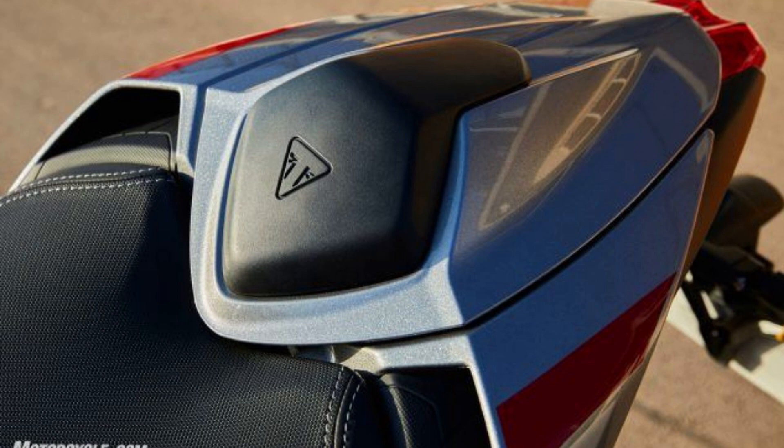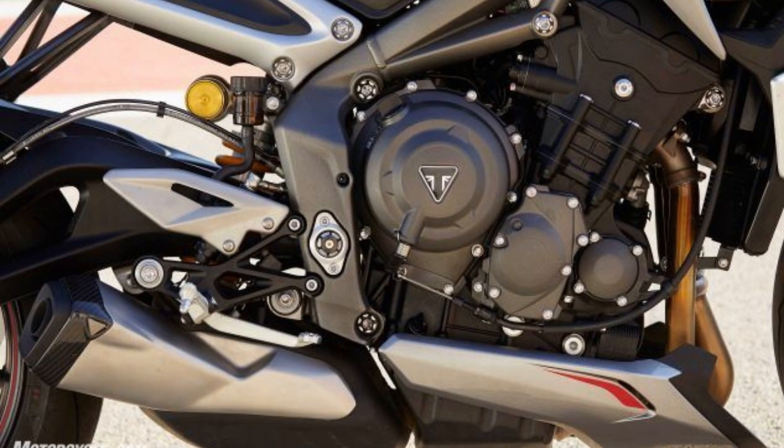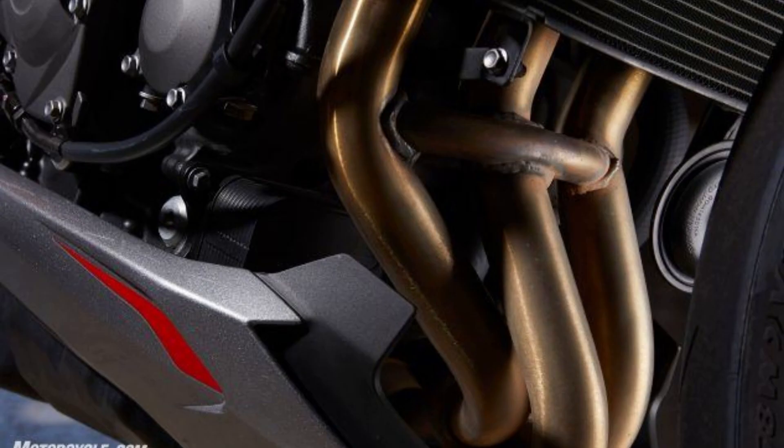Sure, it would be great if every model year was a complete makeover year after year, but there's something to be said for incremental refinement. Model year 2020 is one of those fine-tuning times, and Triumph has delivered a Street Triple that is better in two very practical ways. Additionally, there have been some appearance changes bound to appeal to many riders — and all this comes at no increase in cost to the buyer.